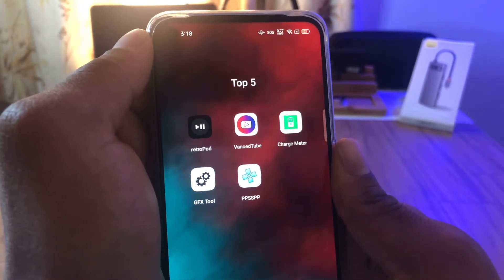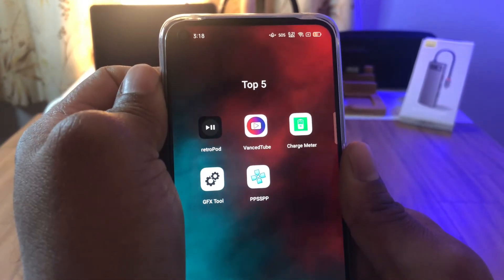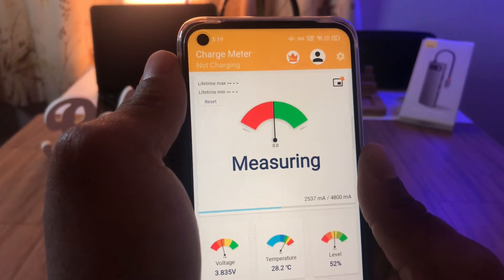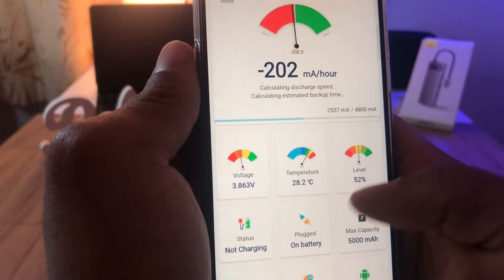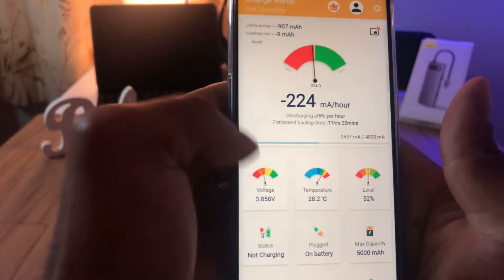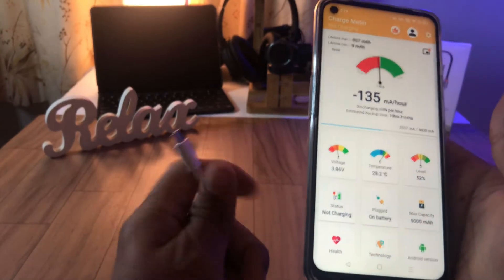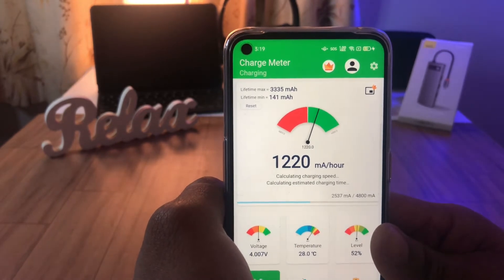App number three is Charge Meter. Charge Meter is an app that will help you pinpoint issues with charging your Android device. It helps identify whether your device is charging correctly or not. You'll be able to see whether the actual charging capacity is good, whether your battery is healthy, what your battery level and temperature are, and what the voltage is. To find that out, plug in your cable — I'm using a USB Type-C — and once plugged in it will start analyzing the charging capacity.